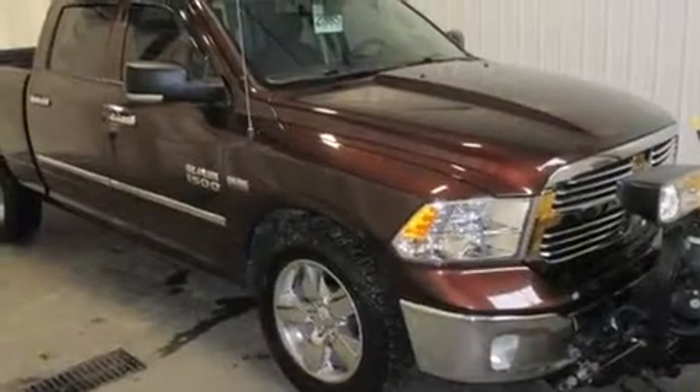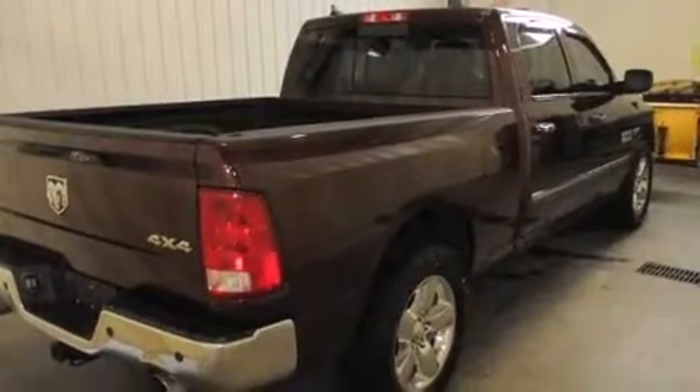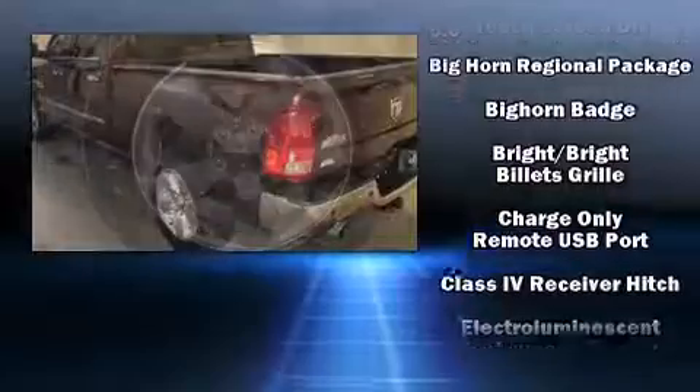With less than 30,000 miles on the odometer, this vehicle glistens in the crowded pickup truck segment. It features four-wheel drive capabilities, a durable automatic transmission, and a powerful eight-cylinder engine.